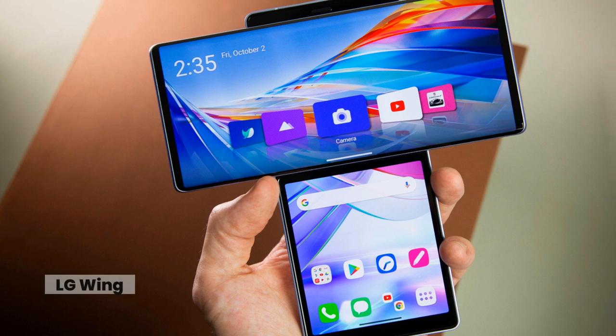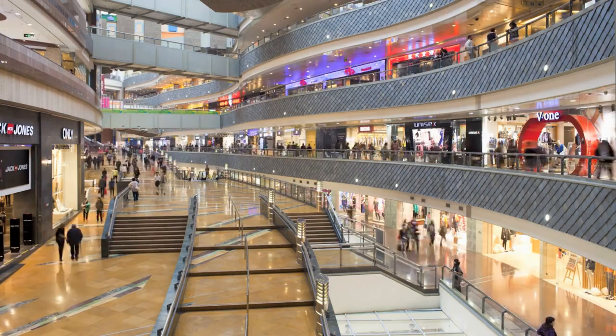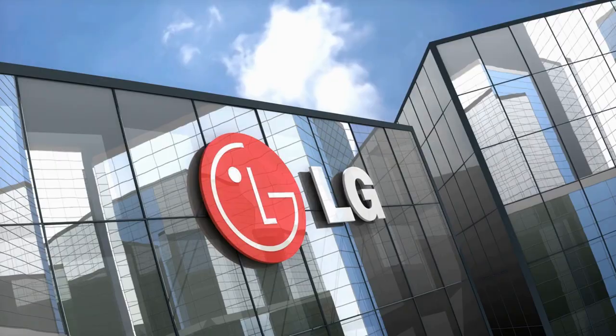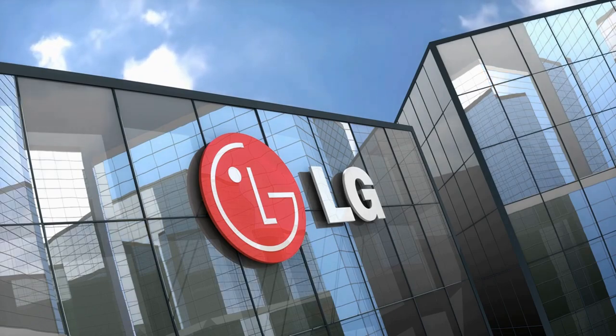LG Wing. Many technological advancements are made in response to consumer wants, and are frequently developed as a result of user feedback. The LG Wing is another option. LG's top brass chose to add a strange revolving screen to one of its flagship phones in response to exactly no one.